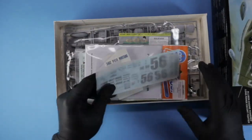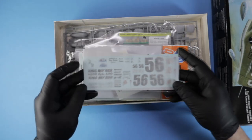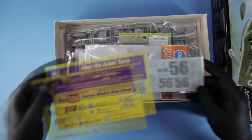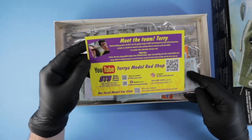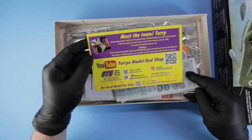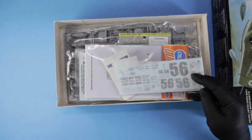Everything's still in plastic, but we did go out and get the decals from STS. You guys over at STS, Terry shipped it out really, really quick. So we got that and we're pretty excited about them.